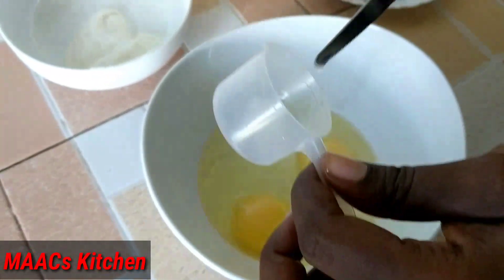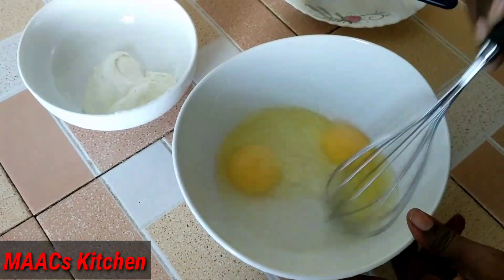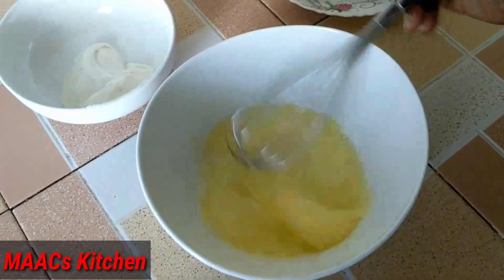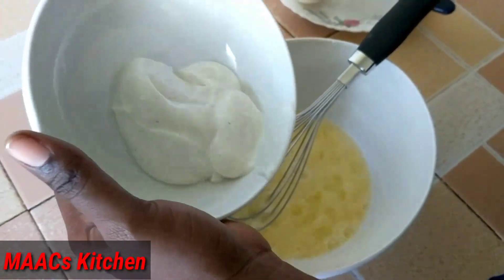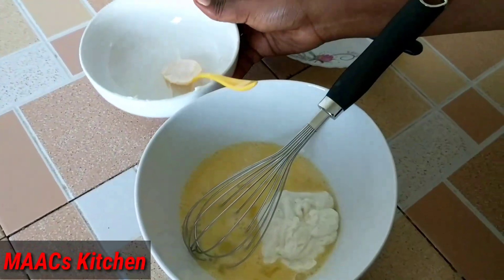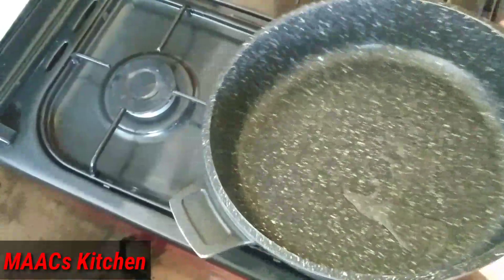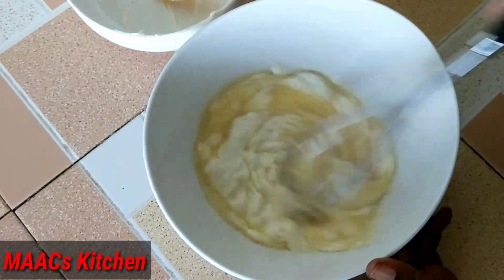Just a bit of it according to your taste — you don't need to add too much. Let's whisk it a bit. We are going to add our mayonnaise to it — this is two tablespoons of mayonnaise. Now before we whisk it, we are going to put our coconut oil into our frying pan. Whisk everything together.